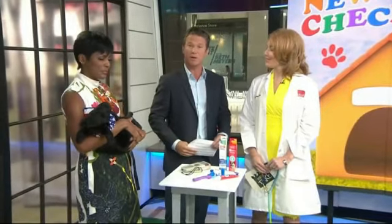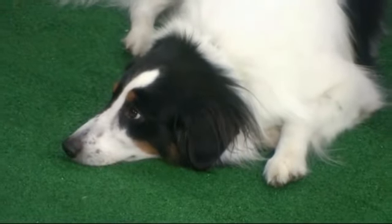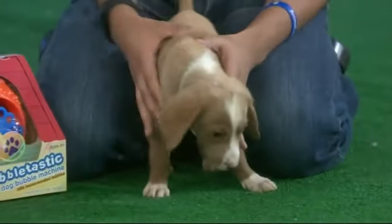Dr. Heather Lenzer is here, veterinarian from the American Animal Hospital Association. We also have some adorable dogs from the North Shore Animal League of America, all up for adoption and looking for good homes.